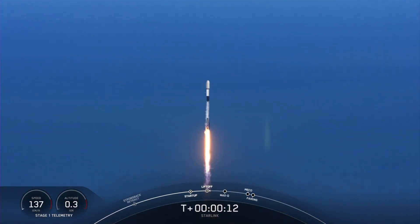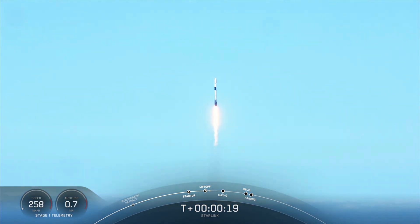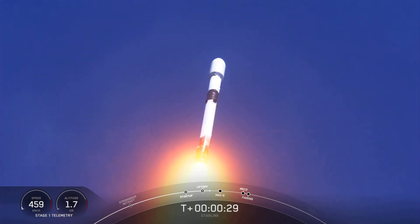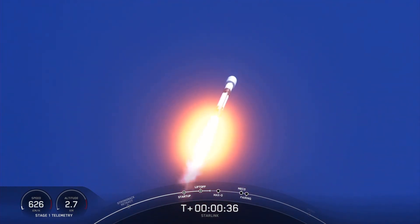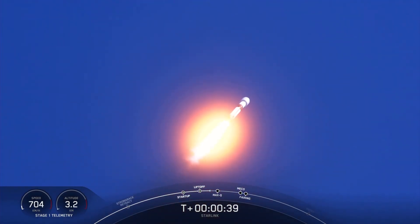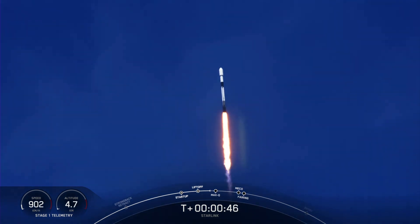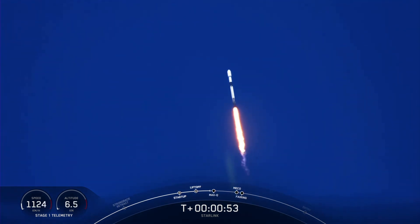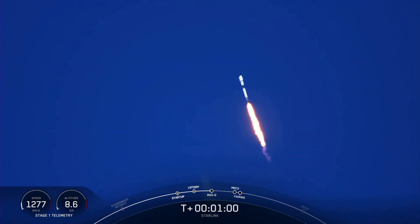Vehicle pitching downrange. At T-plus 30 seconds, Falcon 9 has successfully lifted off from Vandenberg Space Launch Complex 4 East at 10:38 a.m. Pacific time. Power and telemetry nominal. Falcon is supersonic — we've heard that Falcon 9 is traveling faster than the speed of sound.